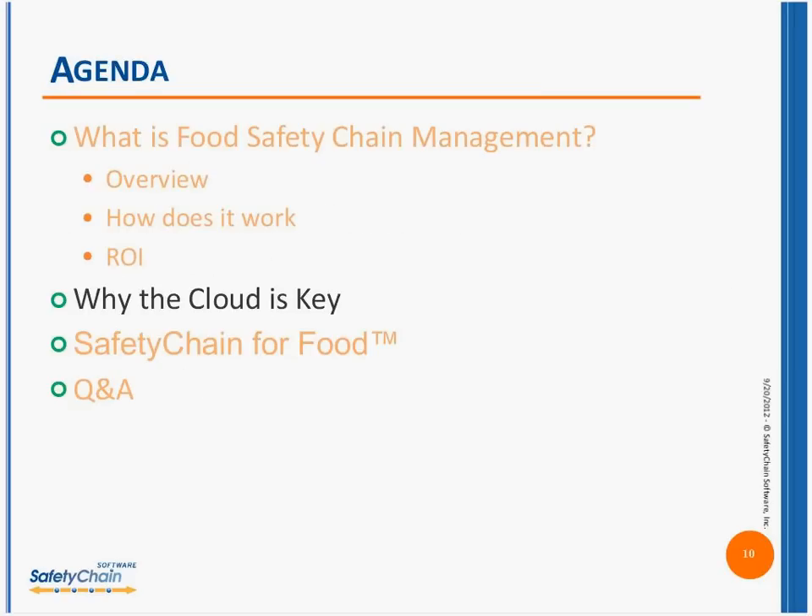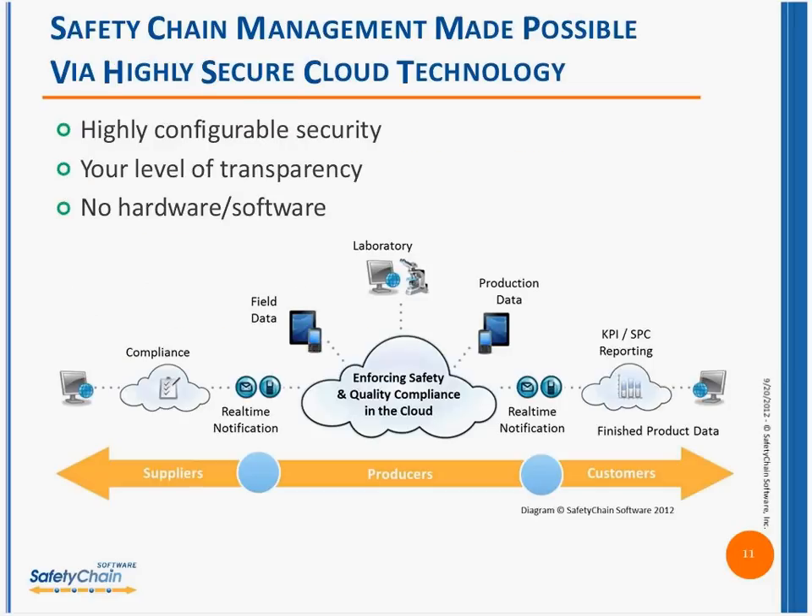We're going to turn this over to Dave Detweiler now — he's going to tell us about the cloud and the safety chain solution, and then we'll take your questions. Thanks everybody for joining us today. I thought it was important just to start off at a high level. Everybody hears this term 'cloud computing' today — it's very popular. Everybody's talking about the cloud, and the idea is outlined in this diagram.